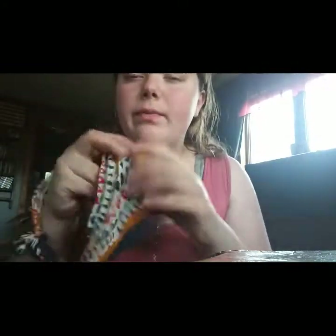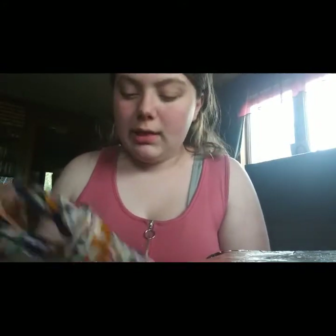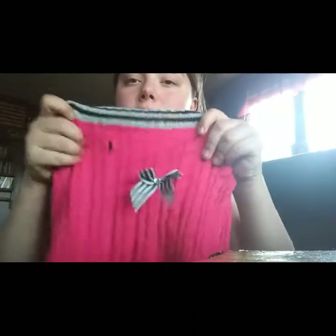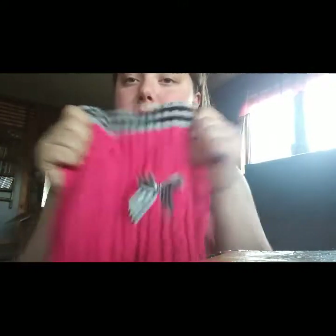The last decoration is the only surviving bandana because Ripco ate all the rest. I got this one from a winter festival — I love the print. This is our last patch: 'Medical Alert, Do Not Distract,' and this is used for both winter and summer when the mosquitoes are out.